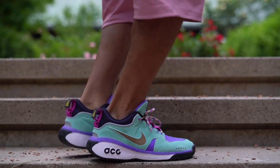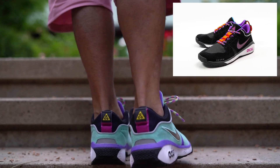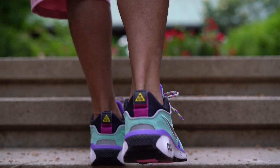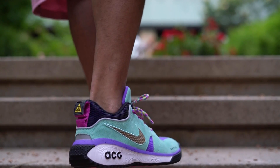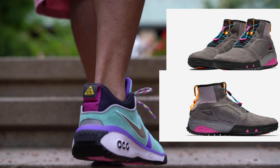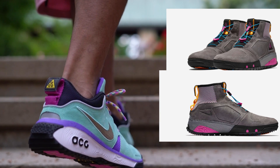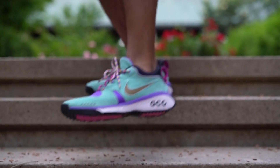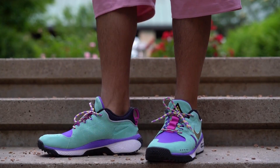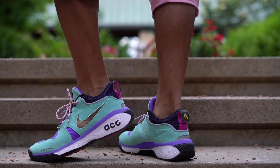The sneaker released alongside the rest of the collection on June 1st in two colorways — the other colorway was black. And the other sneaker that released in the collab was the ACG Ruckle Ridge, which is more of a high top boot whereas this is a low cut shoe. Both of these shoes are designed to be hiking and trail shoes, so even though they're fun and colorful and stylish, they do have a purpose and can fulfill that purpose if need be.